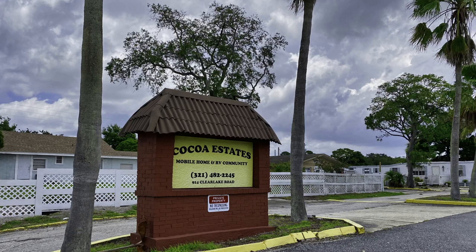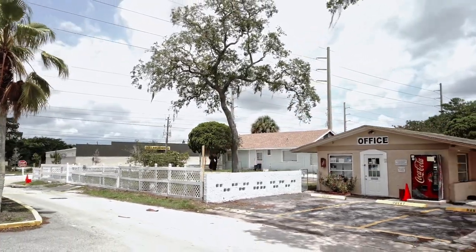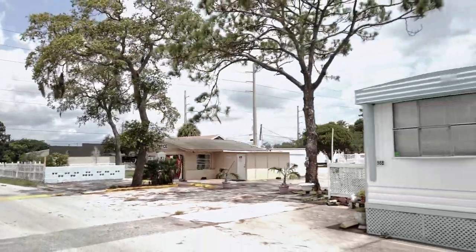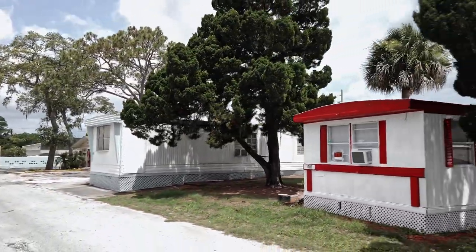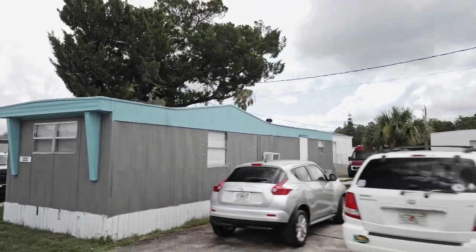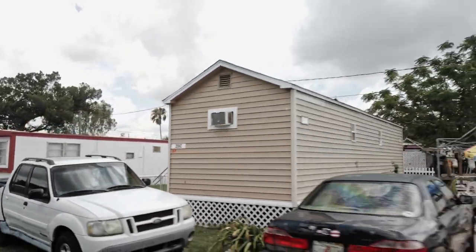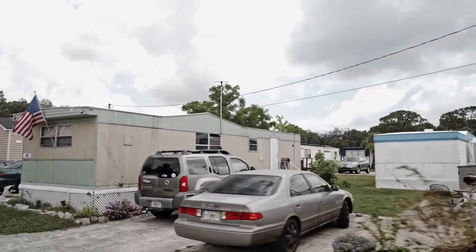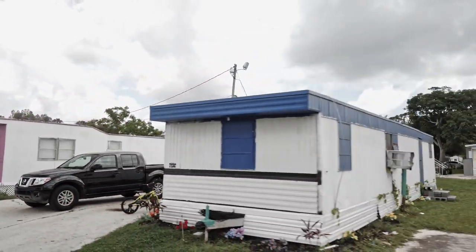Cocoa Estates is an old-fashioned mobile home park. There is no swimming pool and no tennis courts. What it does provide is a low-cost alternative to the very high-priced apartments, homes, and condominiums found in this area. Parks like this provide opportunities for those on limited income to live in areas they otherwise would never be able to afford. They also represent a bargain for snowbirds looking for a winter retreat that won't break the bank. The park is clean and has an on-site manager. Families and children are welcome here and I'm sure there are some single parents as well.